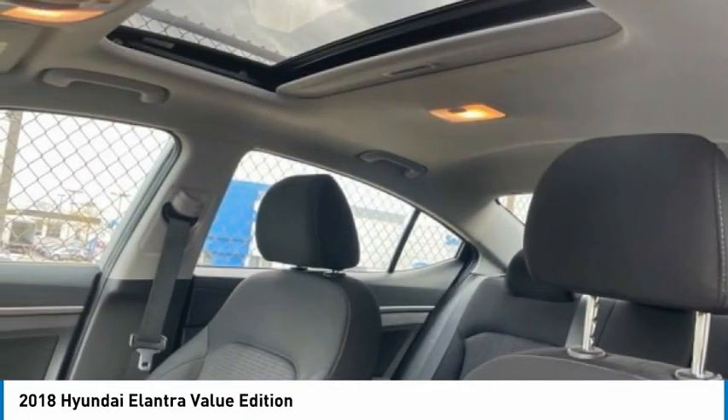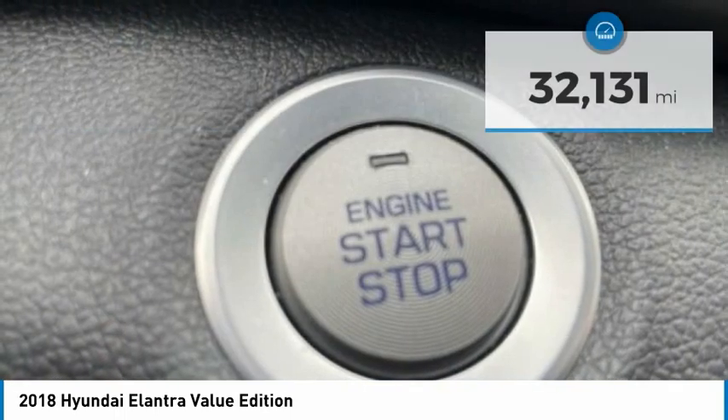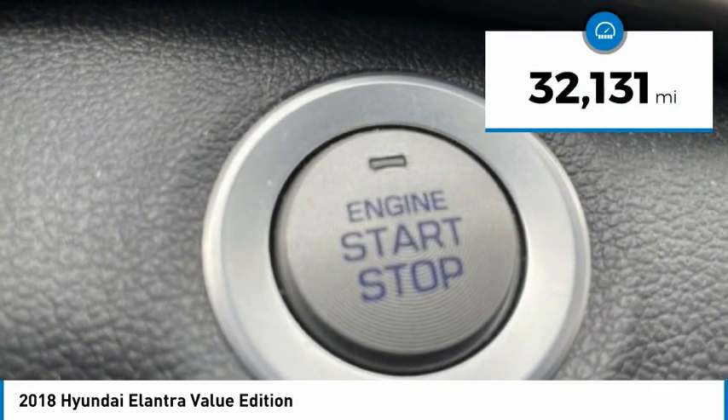With its luxurious standard features, the Elantra is an easy choice and is priced below $20,000. This vehicle has less than 35,000 miles.